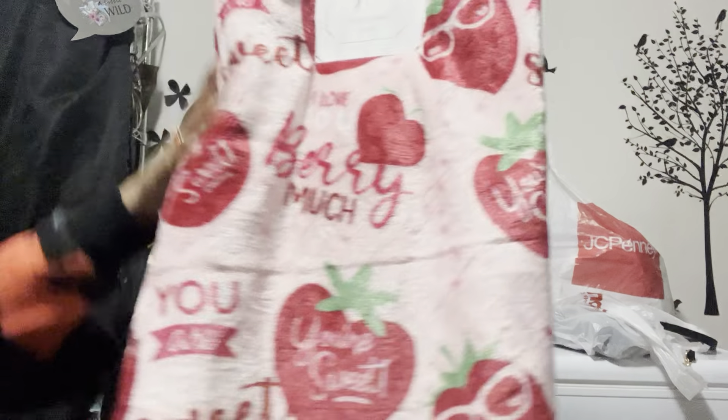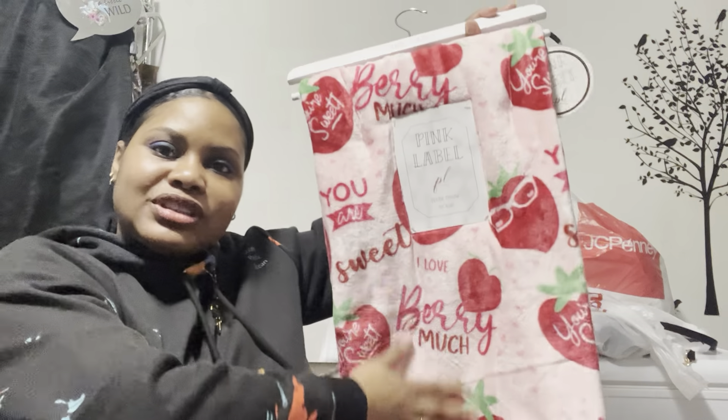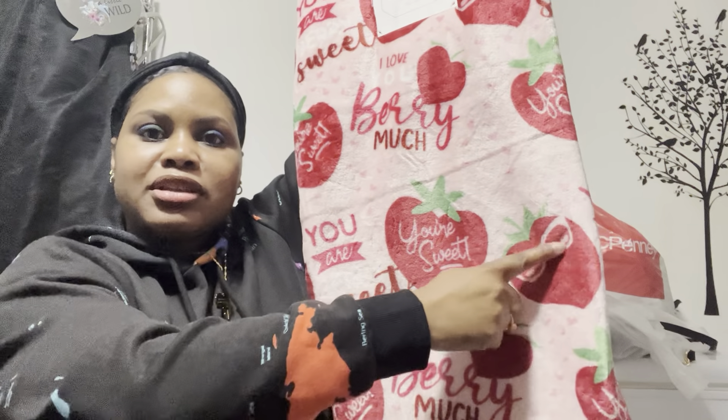Since it's that time of year I went to the throw blanket section and picked up this blanket for $8.99. It's 50 by 60 inches, says 'I Love You Very Much' and 'You Are Sweet.' It has cute strawberries and little glasses on it. It's super soft — I can't wait to snuggle up in it.